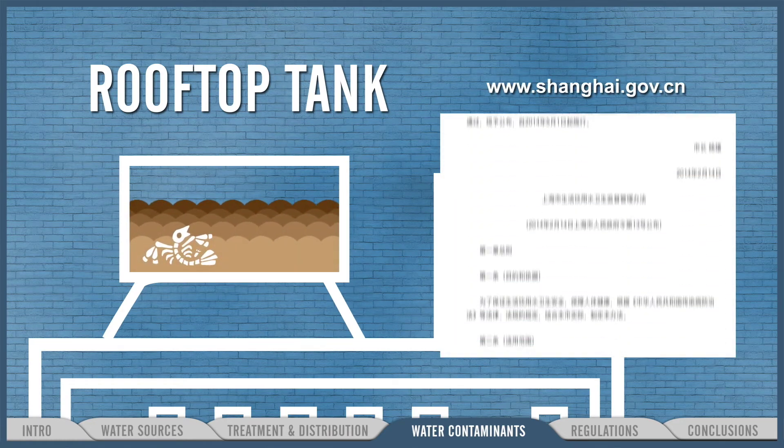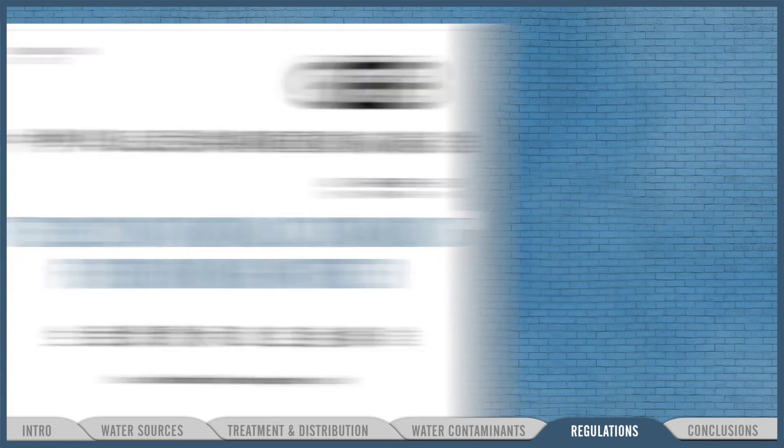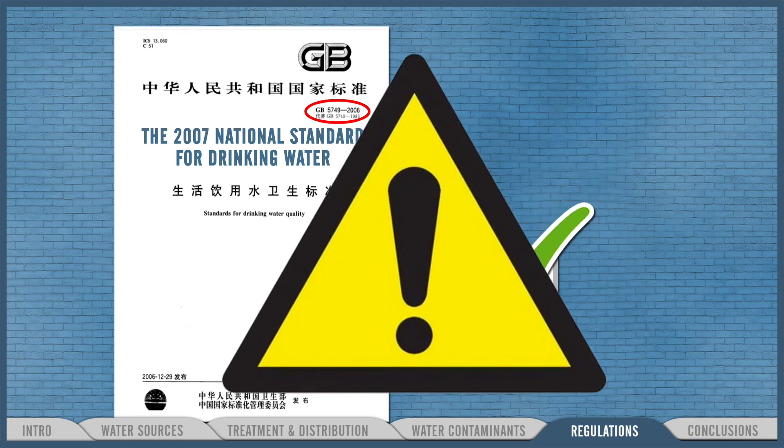Rooftop tanks are also a source of concern. By law, they should be cleaned every season in Shanghai — but they're not. Putting all this aside, even water that appears to comply perfectly with China's safety standards may not, in fact, be safe.